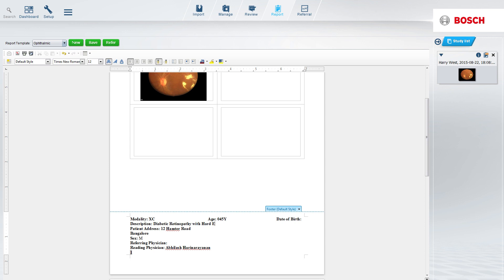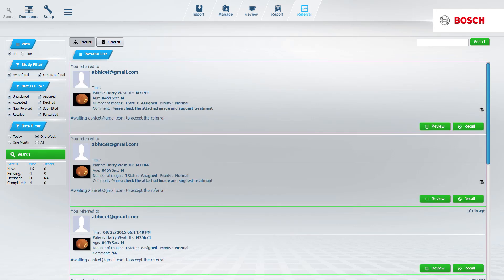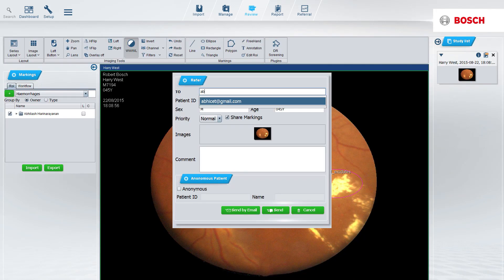MediBuilder enables generation of medical reports for patients and allows the archiving of these systematically for future reference. The telemedicine feature of the software enables collaboration between medical experts and patients.